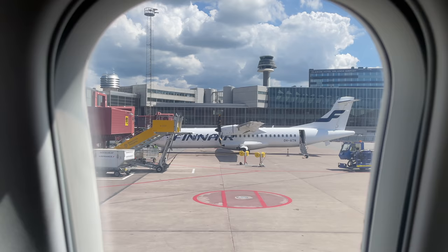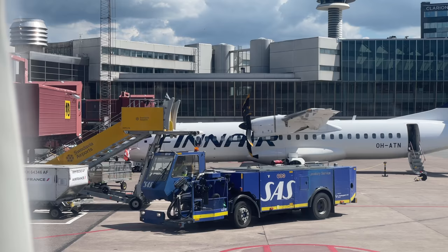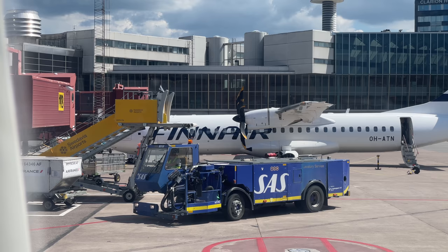Let us know what you think in the comments. Do you love or hate the CRJ? Either way, happy flying. In Stockholm, for Flightradar24, I'm Gabriel Lee.